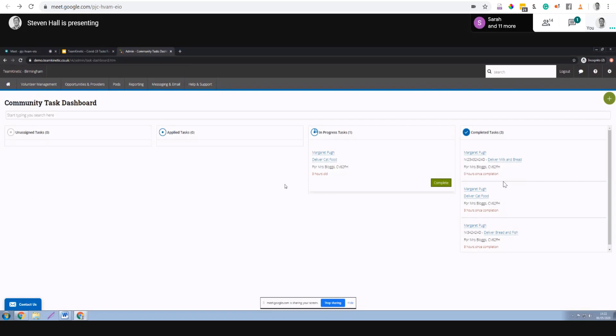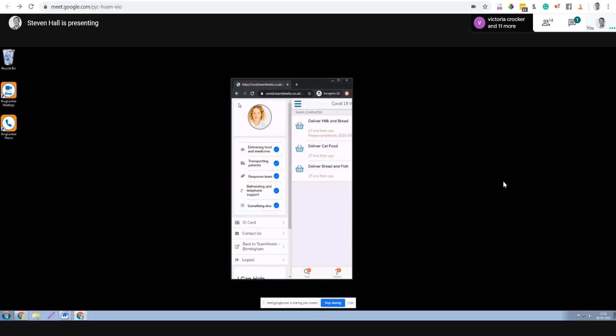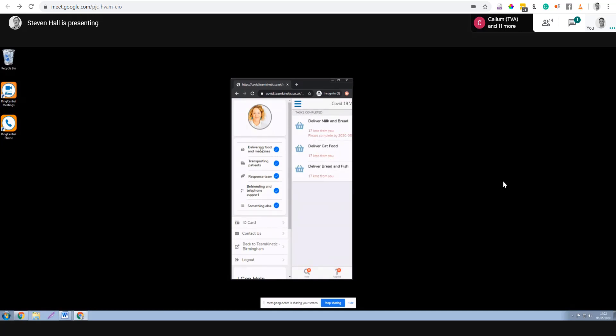Now for the ID side of things: imagine I'm out delivering milk and bread and I get stopped by a policeman or Mrs. Bloggs asks for ID. I click the options button, go down to ID card, and it shows my ID with confirmation that it's been verified, DBS status, my photo, and a QR code. The filtering options also allow me to select, for example, only deliveries, and I'd only see those tasks in the search results.